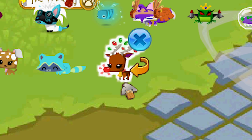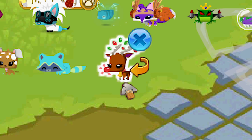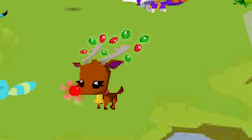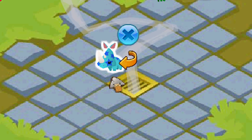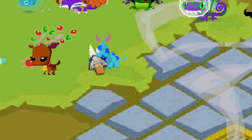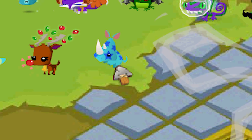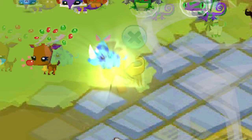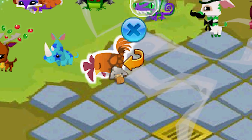You can get the reindeer every year around Christmas time during the Jamaalidays, but after that they're really hard to find. Pet rhinos first came out in July 2014, then were gone for a long time, but Animal Jam recently brought them back in September 2018 — but they only stayed for two weeks and are gone again.